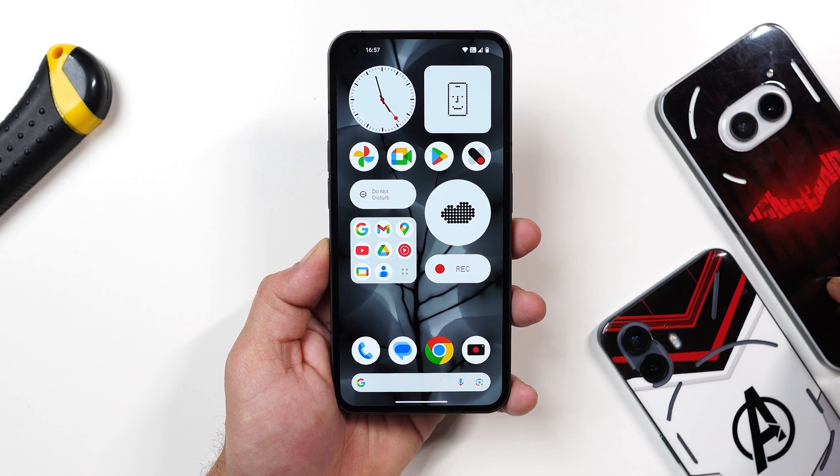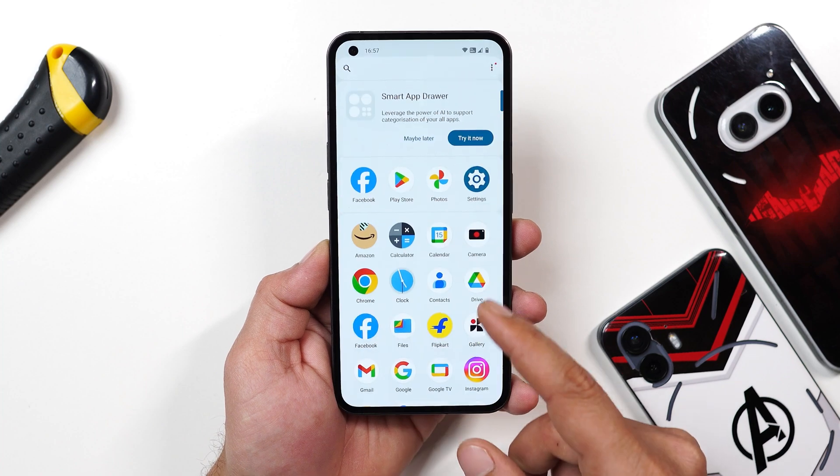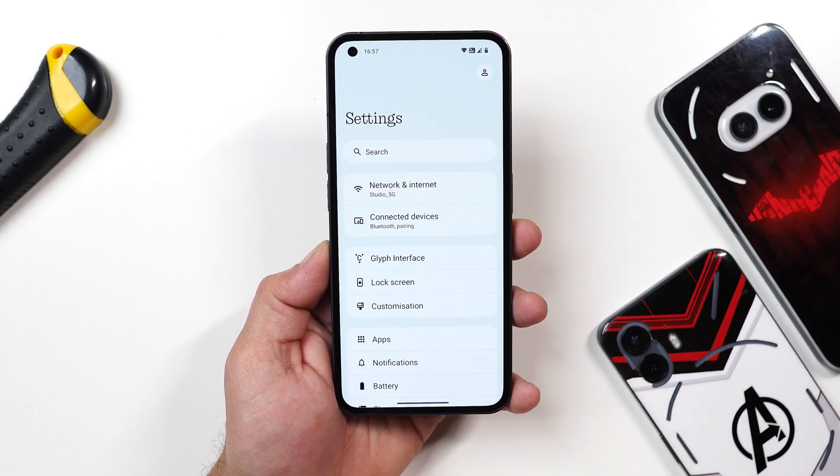Nothing Phone 2a and Nothing Phone 2 have already got the stable version, and now only one device is left — the CMF Phone 1. Soon we get the update for that device, we'll do a dedicated video for it too.